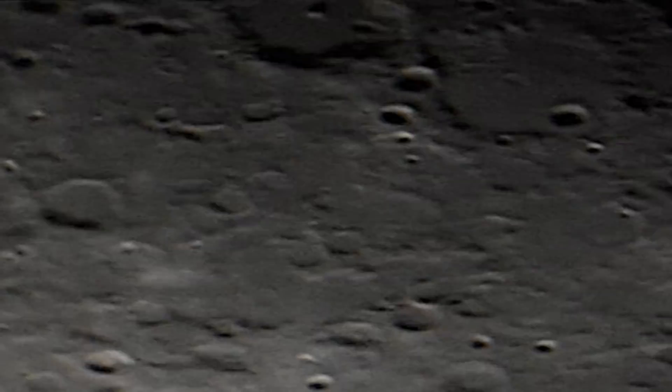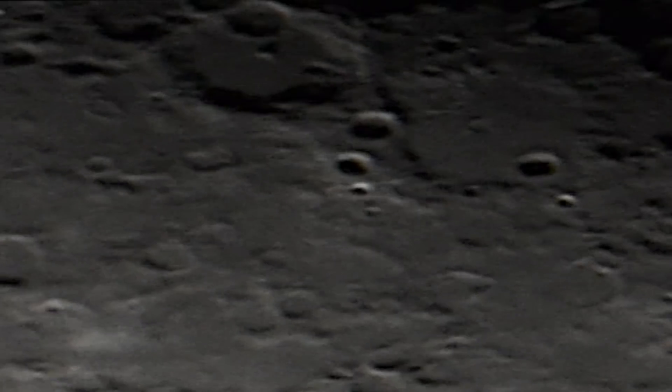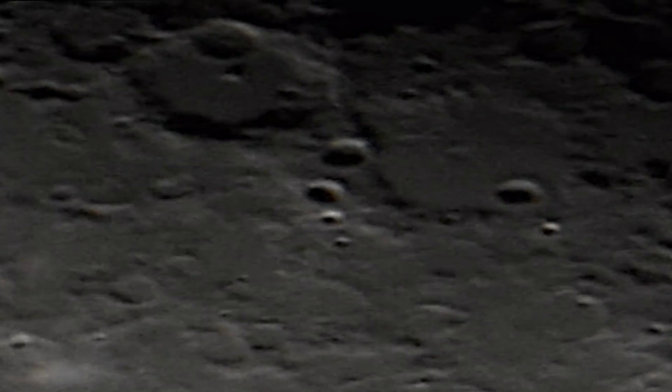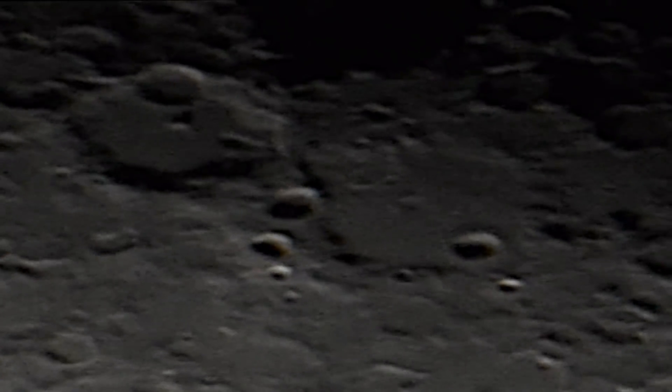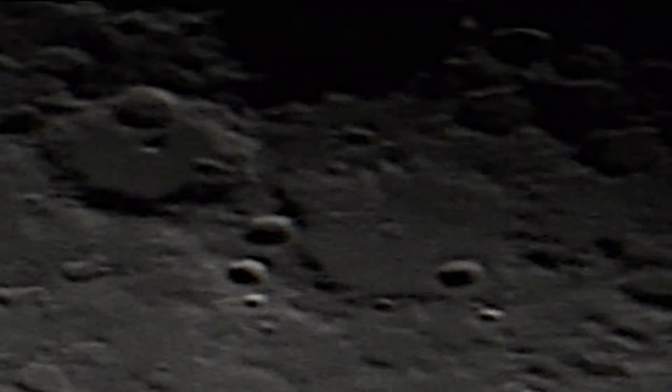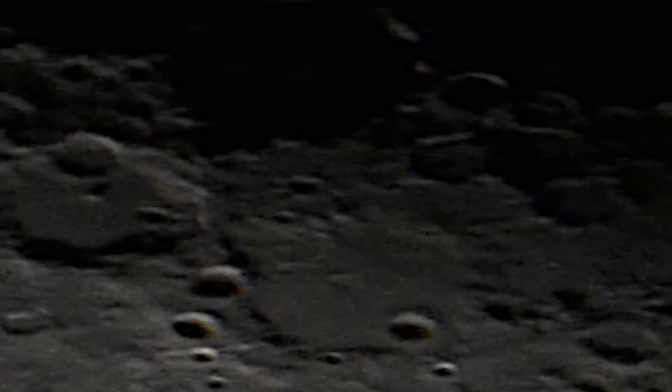We'll be looking at a lot of close-ups, and also a very special feature — we'll be looking at the wall. If you're all familiar with the wall, it's apparently 800 to 1,000 feet high. Now when you're looking at this, it's a speck — it's a line on the surface, about half a mile to a mile wide, I believe.